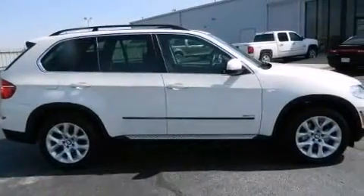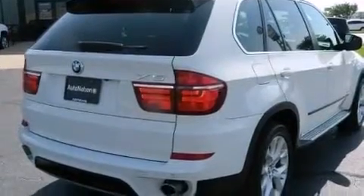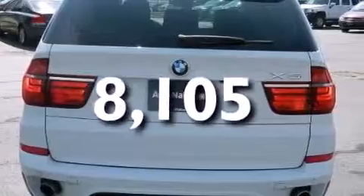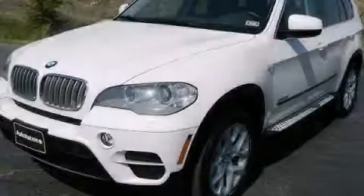Rear curtain airbags, rear seat child-proof door locks, air conditioning — and this vehicle has less than 9,000 miles. This automobile won't last long at this price. Call and arrange a test drive now.